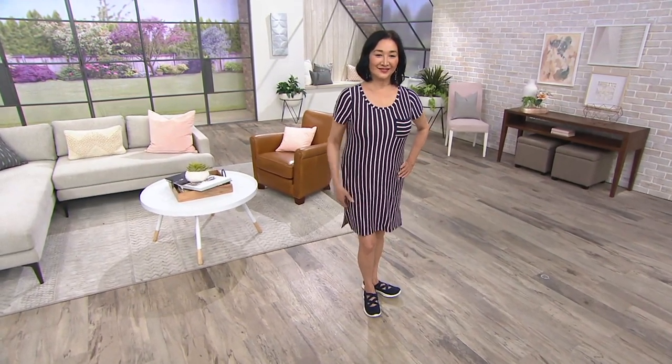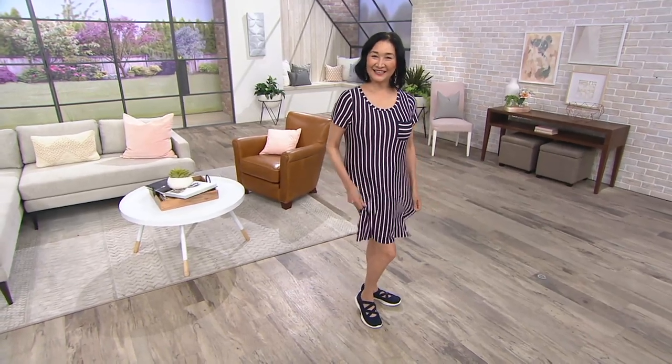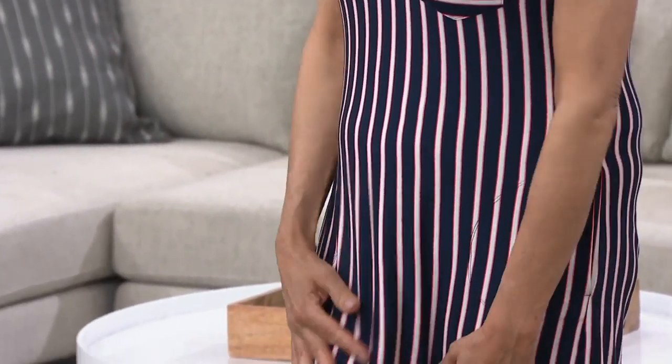Wait till you feel this fabric — it feels like it should be more money. Igo is in the small, she is 5'8". It has great bounce. It's really cool — you just want to sleep in it, but yet you look so adorable.